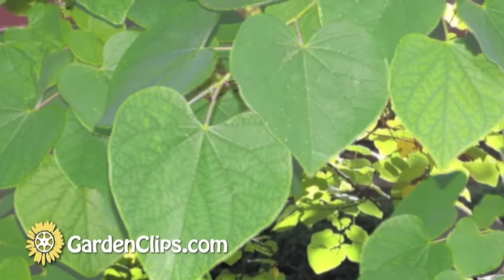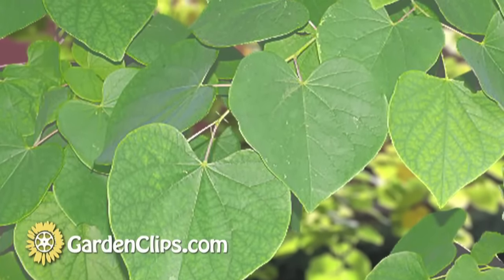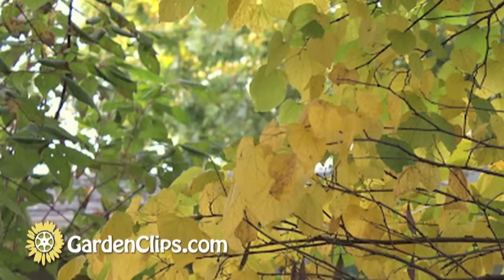The heart-shaped leaves emerge after the flowers have fallen and are a beautiful mid-green all summer long. In the fall, they turn a wonderful yellow color.